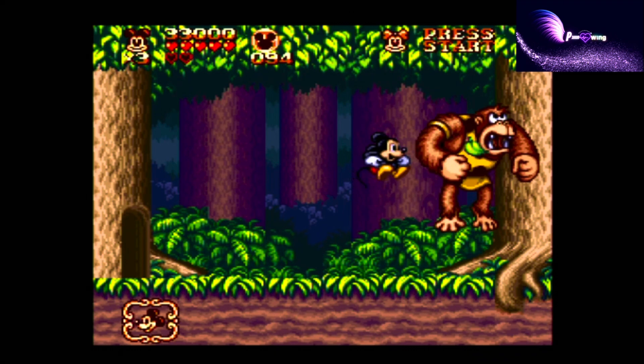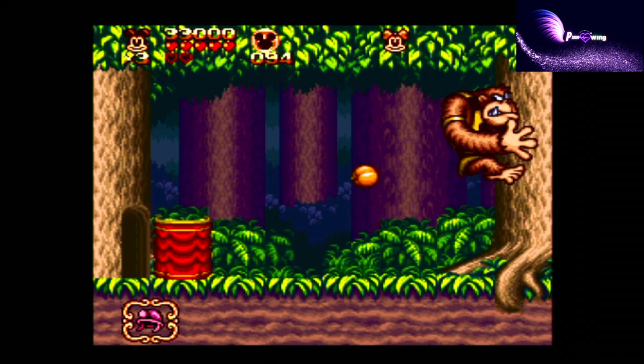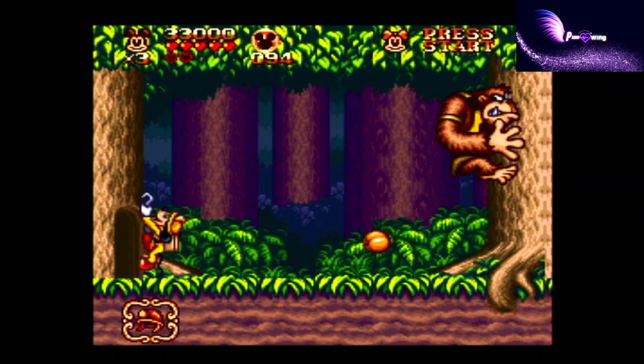The music is terrific, but especially the sound effects are top class. Try to hear the sound effect that comes when you jump on top of enemies. So satisfying.